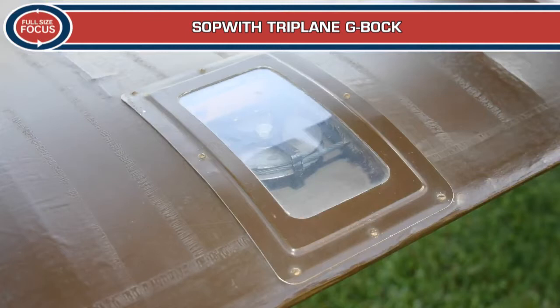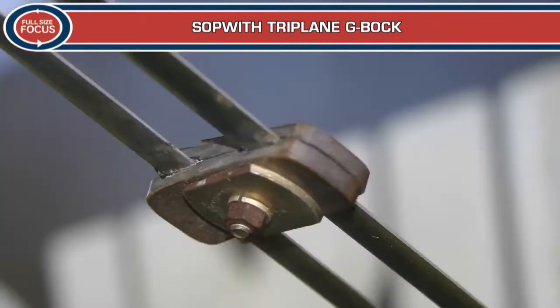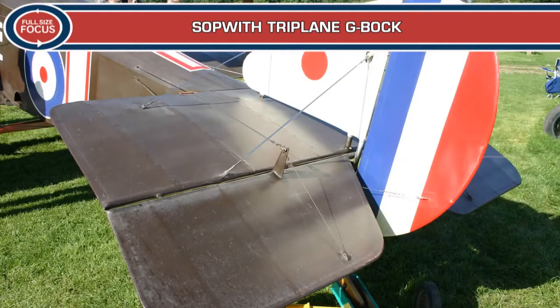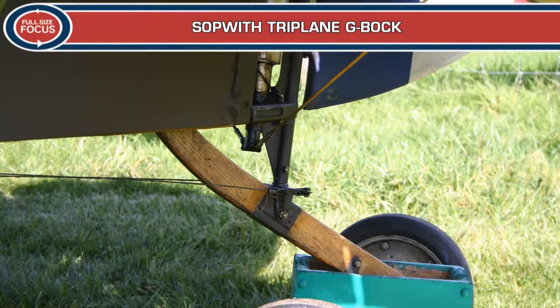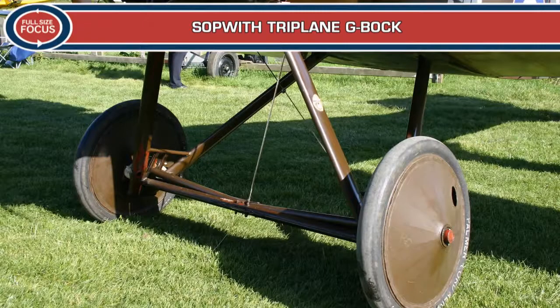It replicates N6290, which flew with No. 8 Squadron Royal Naval Air Service. Sir Tom Sopwith supported the project throughout his later life and honoured the society when he decreed that the Northern Aeroplane Workshops aircraft should be considered as a late production example of a genuine Sopwith Triplane. This is reflected in the manufacturer's plate in the cockpit being No. 153.